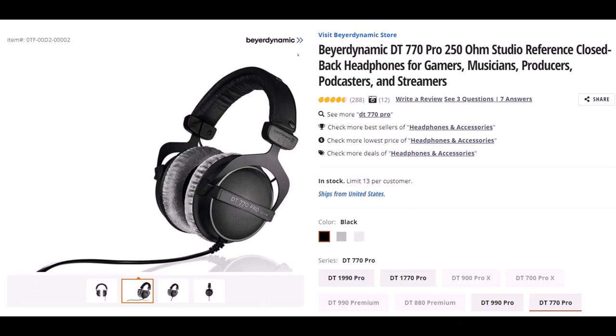Beyerdynamic — not sure if I said that right — but this is the DT770 Pro 250 OHM Studio Reference Closed Back Headphones. I wear headphones basically every day for a large part of the day. They are important to me, therefore I've gone through many different kinds of headphones. I've had these for some time and they've worked quite well. They fit over my ears, but I'm still able to put my glasses on under the headphones without them pinching too tight to give me a headache, which is nice. The quality of the padding is good and it has lasted — they haven't gotten all torn up.